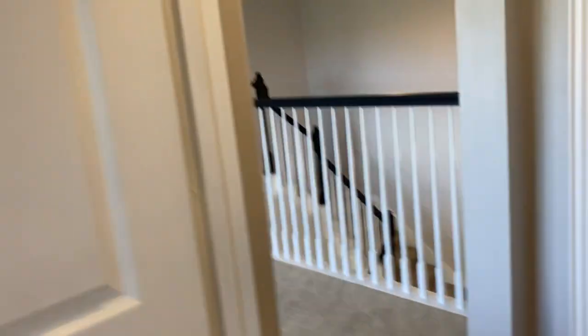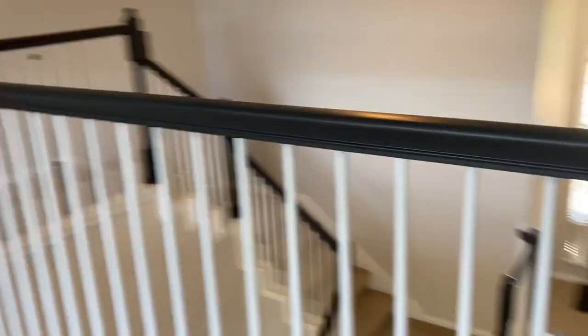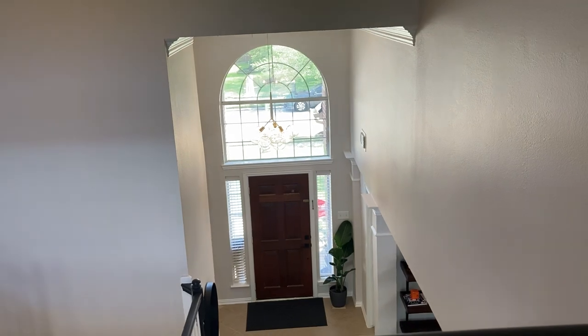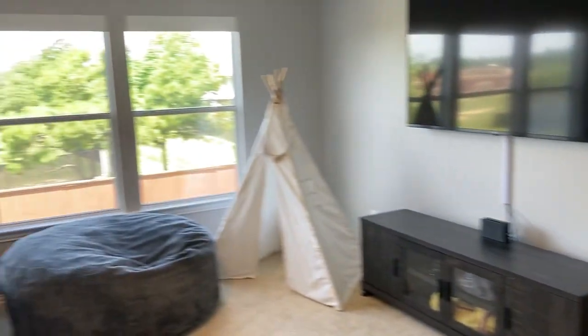I hope you guys have enjoyed the tour. If you have questions or are interested in purchasing this house, or if you have questions about anything real estate related, just call Jimmy. Again, it's Jimmy Jones with EXP Realty. Thanks for watching and have a wonderful day. Thanks, guys.